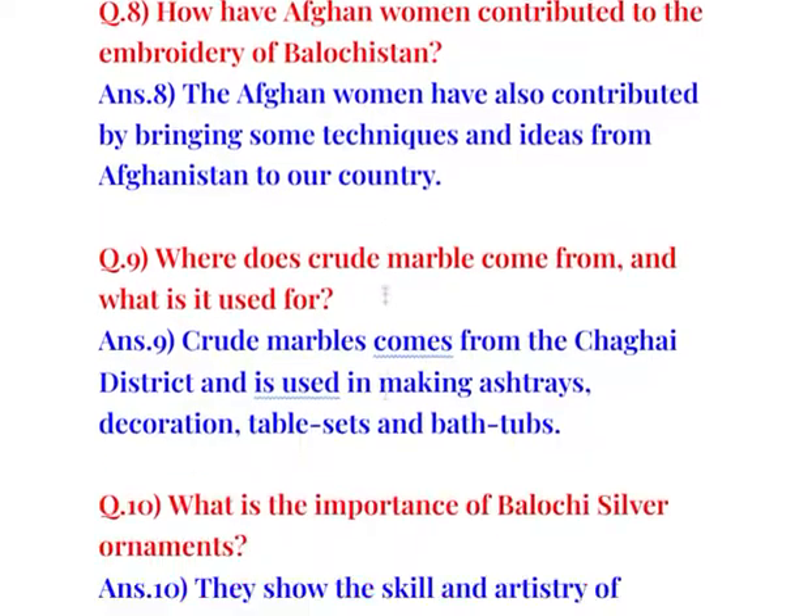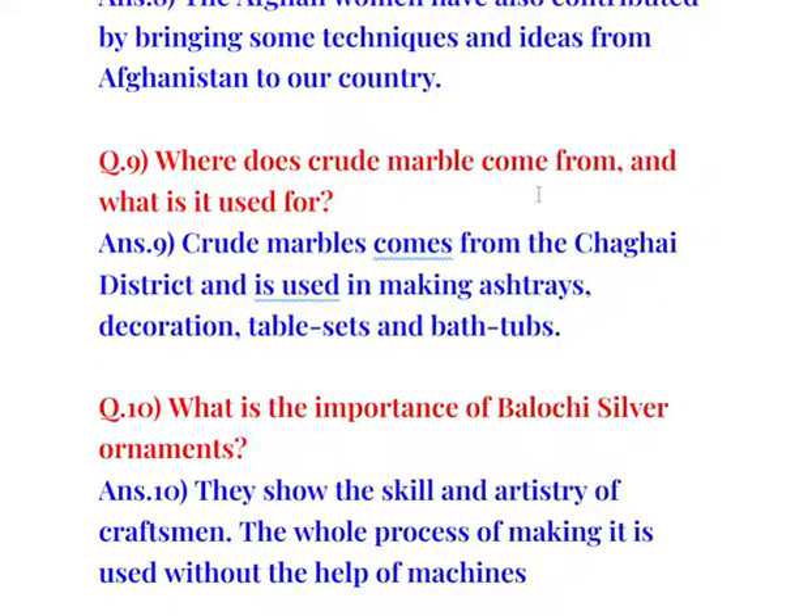Question number 9: Where does crude marble come from and what is it used for? Crude marble comes from the Chagai district and is used in making ashtrays, decoration, table sets, and bath tubs.